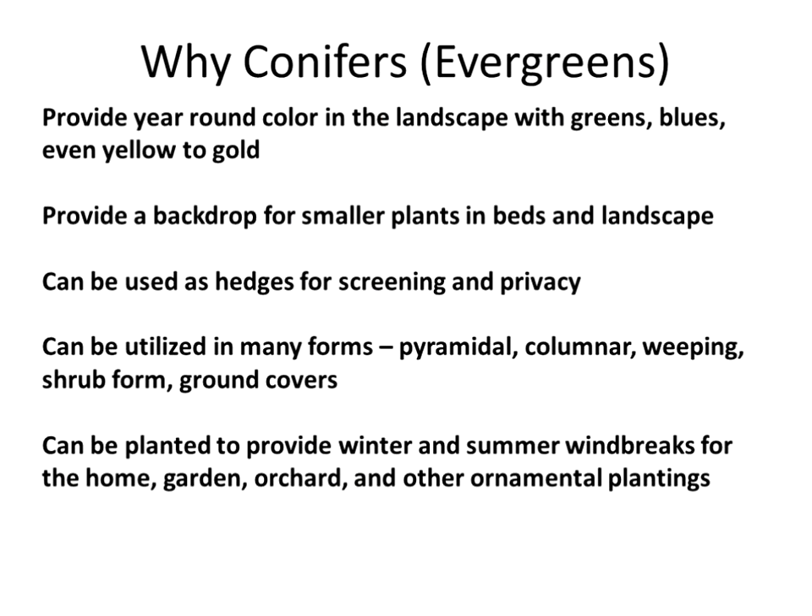Why conifers or evergreens? In North Dakota, we go seven months without a leaf on a tree. So it's nice to have conifers in our landscapes. They give us colors year-round — many greens, of course, the blues of Colorado spruce, and even some arborvitae and other conifers have a yellow to gold foliage on them too. So they provide winter color for us.